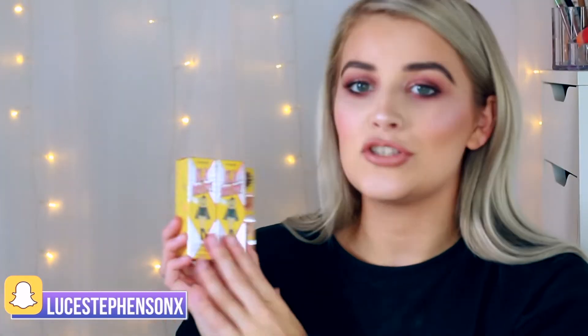Next up, we have some goodies from Benefit. Ruth very kindly sent me across some brow products to try. One of them is the Gimme Brow — this is the new and improved edition. It was taken off the market for a bit and then brought back, so this is the Gimme Brow Plus, a brow volumizing fiber gel. I got it in shade five because I'm loving really dark brow gels to make my brows look thicker without filling them in as much.